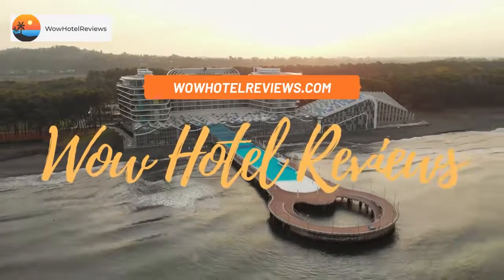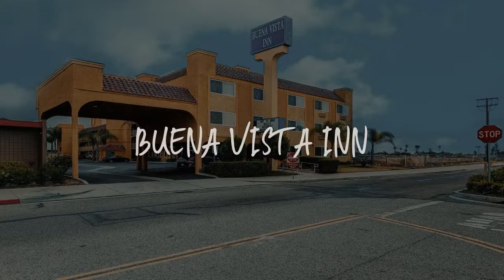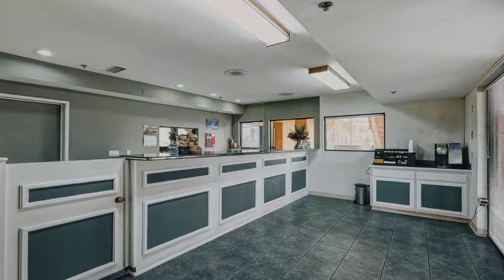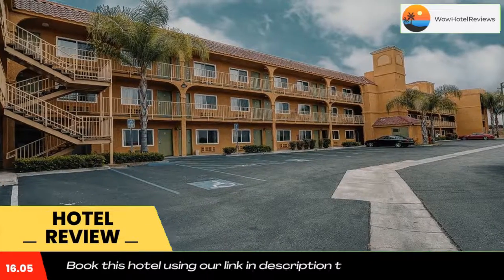Hello guys, welcome to Wow Hotel Reviews. Today I am reviewing Buena Vista. It's a two-star hotel. Please use our booking.com link in the description to book the hotel and get special pricing.